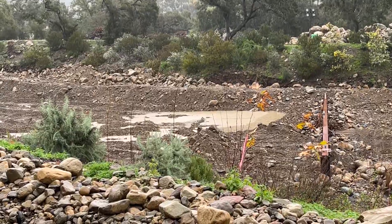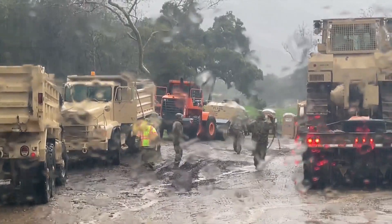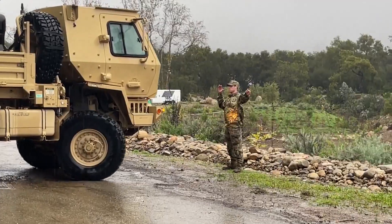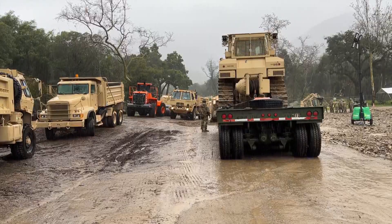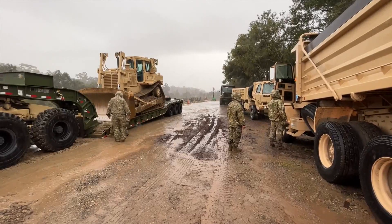If the basin becomes too full, it can't function optimally. Workers say their goal is twofold: to protect homes from getting water damage and erosion from the storm, and to maintain the basin's functionality. Two platoons are alternating 12-hour shifts each to make sure the job is done as efficiently as possible. In perfect conditions, we could be in and out here in a couple of days, but we're just going to keep chipping away at it.